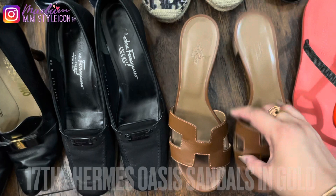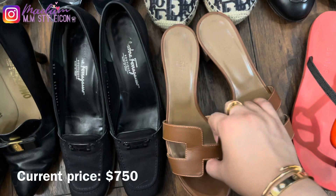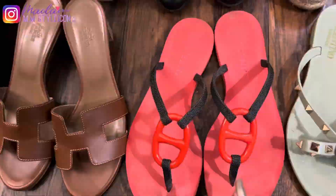My seventeenth pair are these Hermès Oasis sandals. We purchased these when we were traveling in Belgium — the classic gold color. I was debating between the Oasis or the Oran sandals but I chose the Oasis, and I really love them. They are very comfortable.